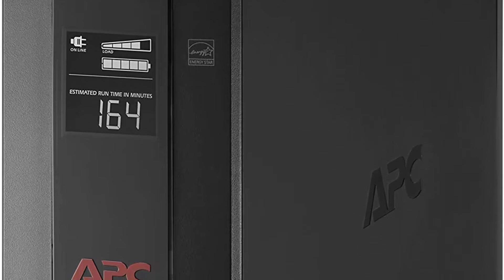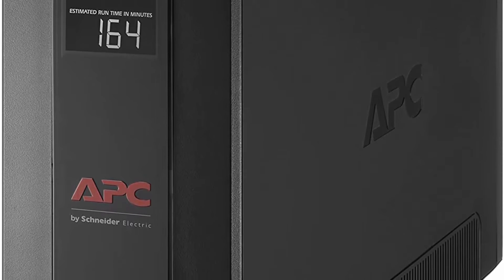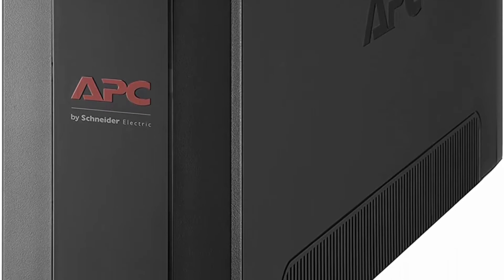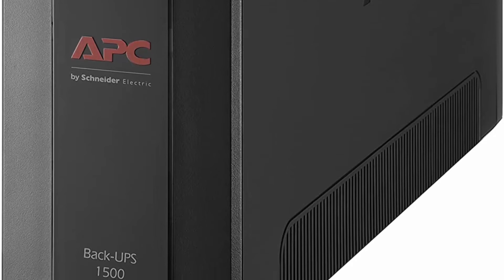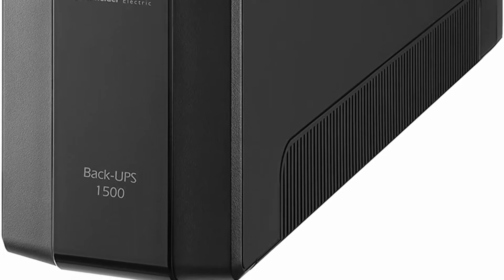Input: NEMA L5-30P. Output: 6x NEMA 5-15R, 2x NEMA 5-20R. APC UPS 1500VA / 900W Battery Backup Power Supply. Top 4.